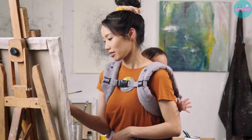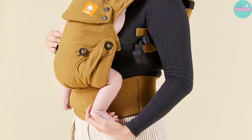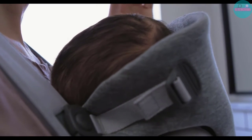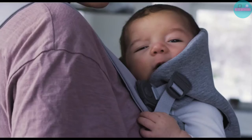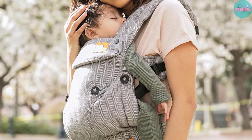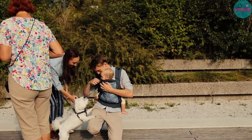Baby carriers help you form an intimate bond with your little one, holding them close to your chest where they can sense your warmth and security. The soft-structured baby carrier provides you with all the intimacy and versatility of a baby wrap, with added convenience and ease of use. To help you make an informed decision, I did extensive research, read tons of reviews, and compiled a list of the best baby carriers from reputable brands.